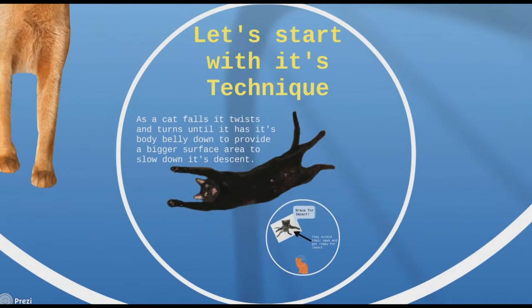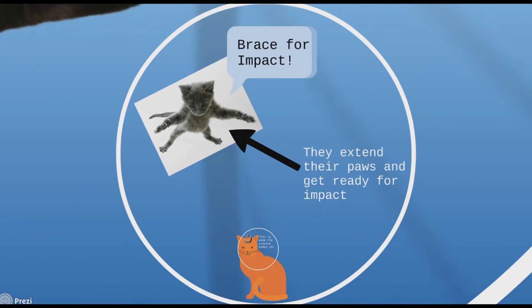Let's start with its technique. As a cat falls, it twists and turns until it has its body belly-down to provide a bigger surface area to slow down its descent. They extend their paws and get ready for impact.